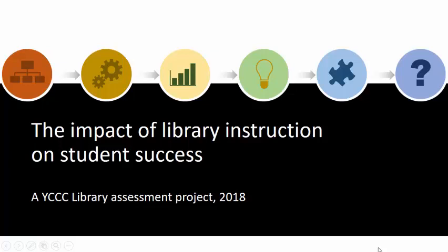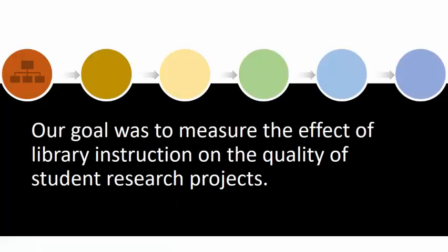In spring 2018, the YCCC Library conducted an assessment project on the impact of library instruction on student success. The primary goal in all of our library instruction classes is to encourage students to start their research at the library website, where they can get quick access to high-quality sources that come with properly formatted citations for their bibliography. A typical class will demonstrate the use of various library search tools, as well as NoodleBib, the online bibliography generator. Our intent for this project was to discover if library instruction had an impact on the quality of student research projects.